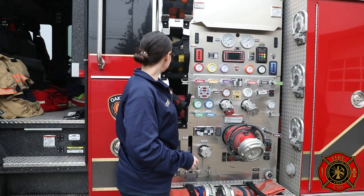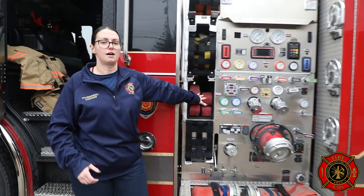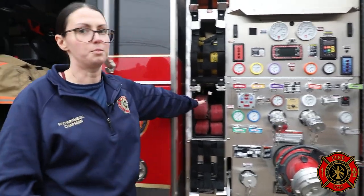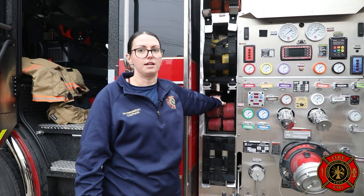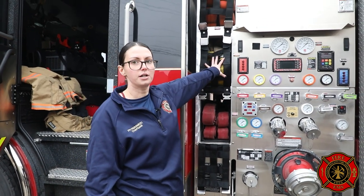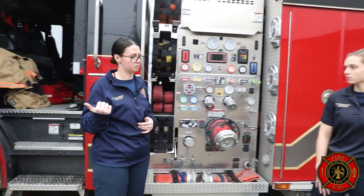These are called cross lays — hoses that go through the truck so they can be pulled on either the driver or the passenger side. These are 150 feet in length. We have two of those inch-and-three-quarter on the side, and then we have 200 feet of two-and-a-half up there in the same lay. We also have some off the back and off the front bumper that I'll show you as well.